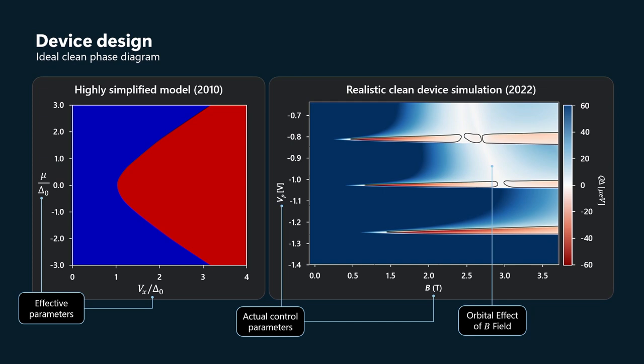You can see, first off, that there are multiple lobes of topological phase. Whereas in the simplified model we had only a single subband in the semiconductor, now we have multiple subbands because it's not quite a purely one-dimensional system — it's quasi one-dimensional. There can be subbands in the y-direction, perpendicular to the direction of the wire.